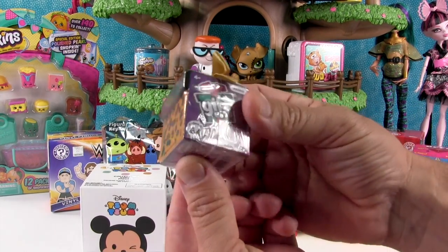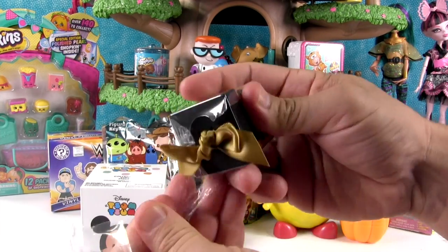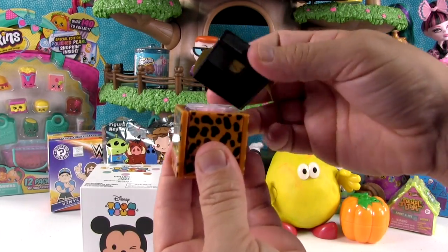My turn. I'm gonna open this up. It's a Giftums - this cool cheetah print Giftums. I like that one. I think it might be somebody new. A leopard in here?